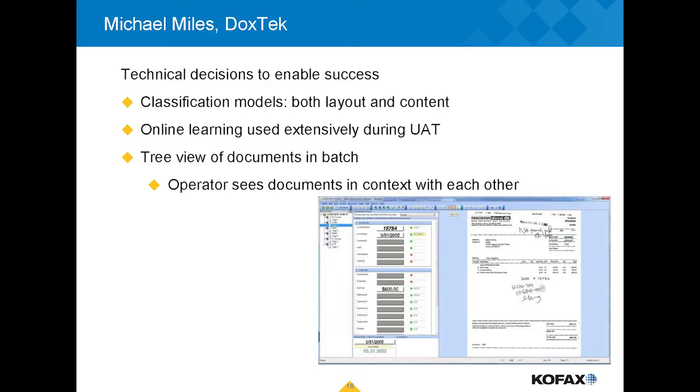The COFAX classification tools are extremely powerful. The more you can understand about the documents — whether that's a barcode, a form number, a separator sheet, or any other information you can glean during capture — the better you can build your classification model. All of those elements were important as we worked with Jared and his team on the Myler project.